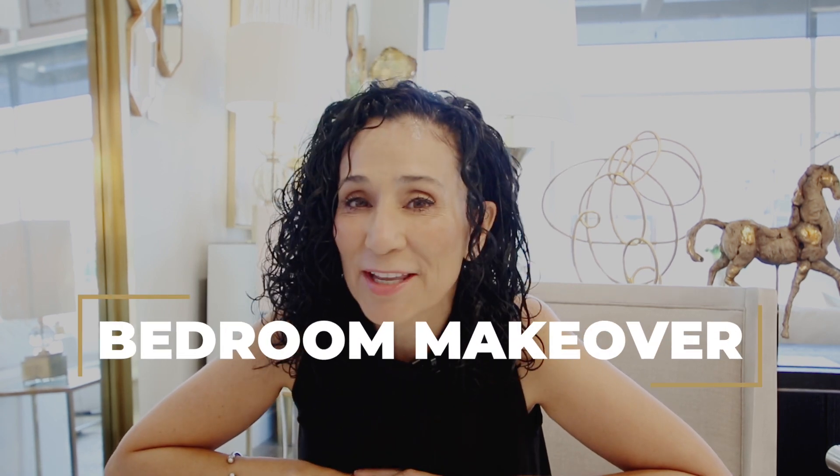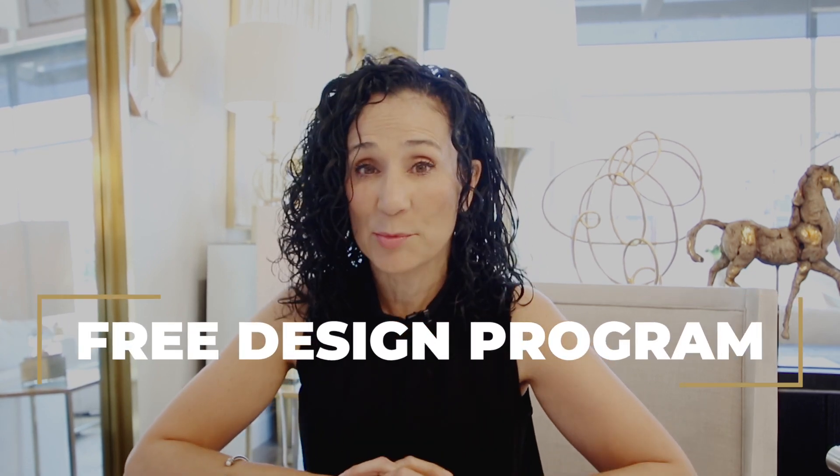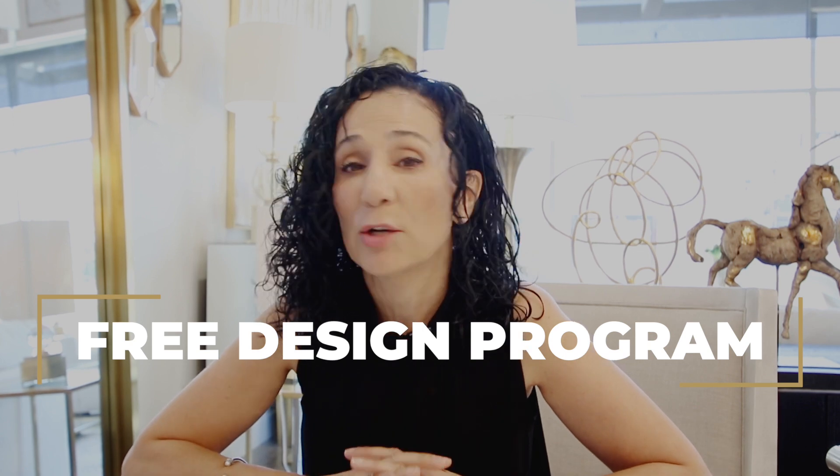Hey guys, it's me Kimberly. It is Monday morning and as you guys know, it's my favorite day of the week — because we do installs this week. Today we are doing Mara. Mara lives in Vaughan, which means she qualifies for a free design program: a designer comes to your house, takes measurements, and then a week later we'll see you back in our showroom to show you your 3D renderings and space planning.